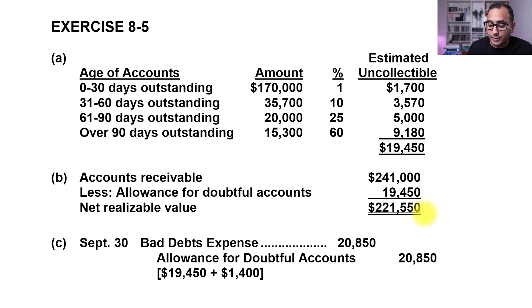Consequently, the net realizable value is $241,000 − $19,450 = $221,550. To get the allowance for doubtful accounts to a credit balance of $19,450 starting from a $1,400 debit balance, we need to credit $1,400 + $19,450 = $20,850. So bad debt expense for the period is $20,850. That's it — thanks for watching.